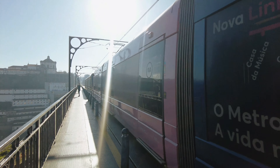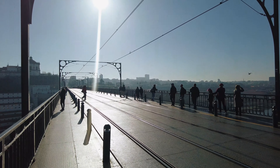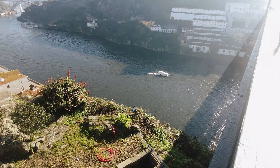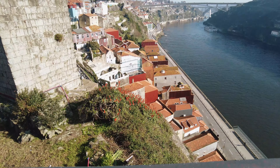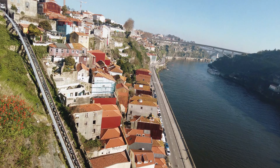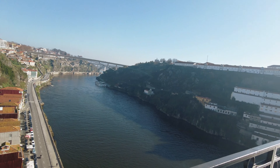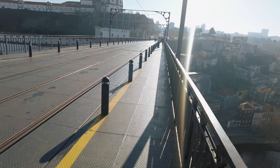The bridge offers some of the most breathtaking panoramic views of Porto's historic center, the Ribeira district, and the wine cellars of Vila Nova de Gaia, making it a favorite spot for photographers and tourists. Over the years, the bridge has faced structural integrity concerns due to its age and constant heavy traffic, requiring periodic maintenance and reinforcement. Proposals to upgrade the bridge for better traffic flow often clash with preservationist efforts to maintain its original design and historical significance, making the balance between these priorities a contentious issue.